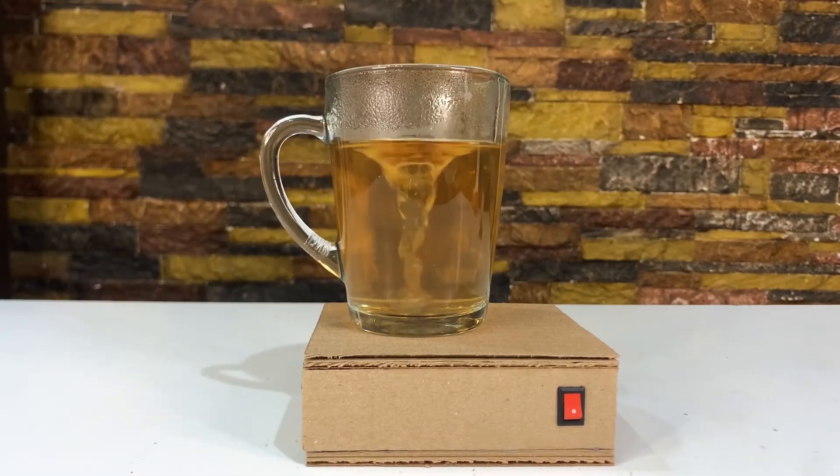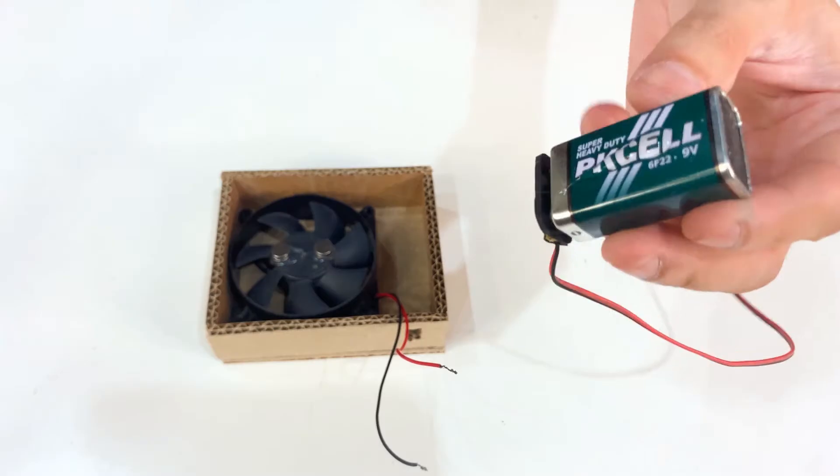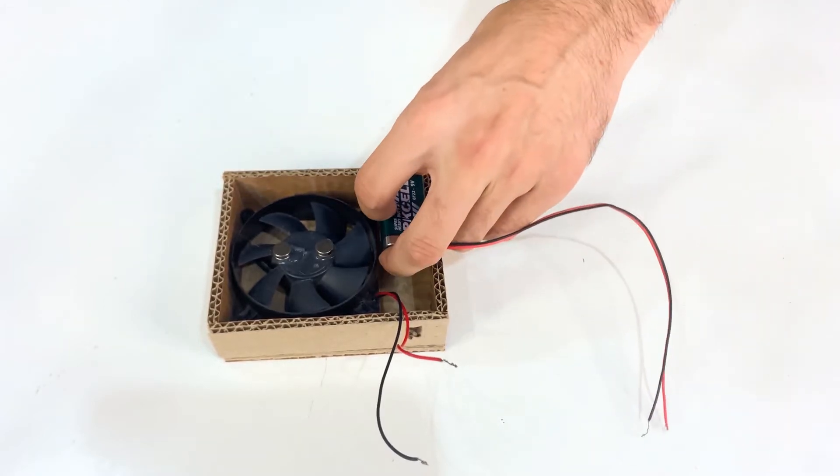Check out this cool party trick. Using a battery-powered fan and some magnets, this guy made a device that could automatically stir his drink.